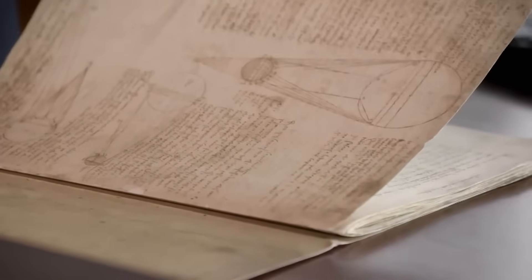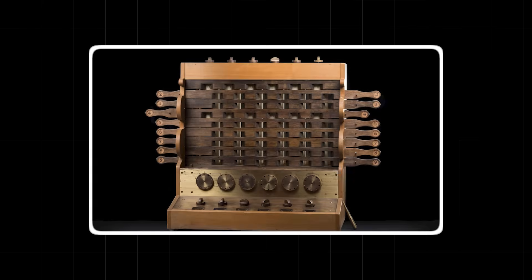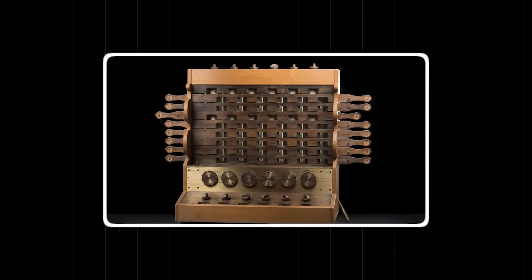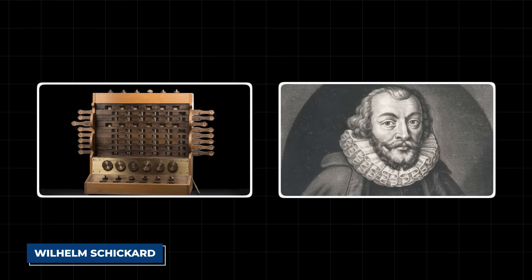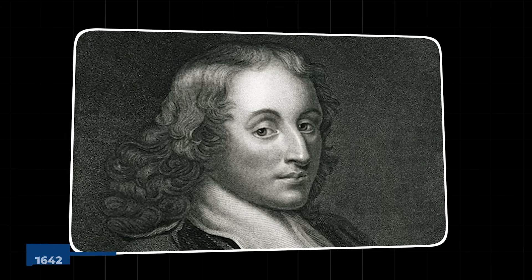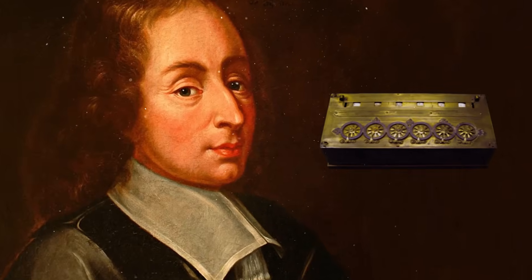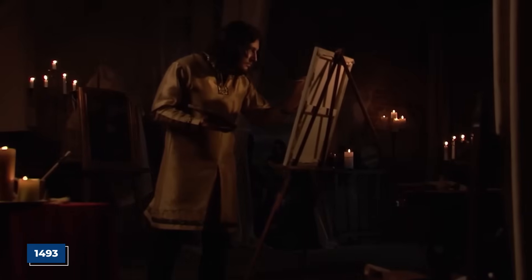This is where the story takes a sharp turn into the unbelievable. The accepted history of computing is clear. The first mechanical calculator was invented by a German named Wilhelm Schickard in 1623. Then came Blaise Pascal, in 1642, with his famous Pascaline. These were seen as the dawn of the computing age. But da Vinci's drawing from 1493 throws a massive wrench in that timeline.